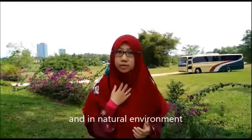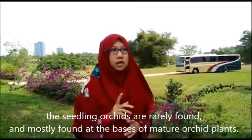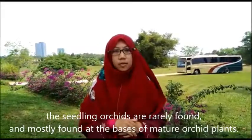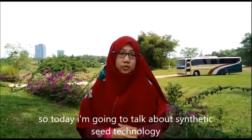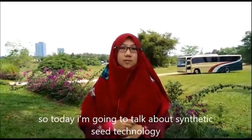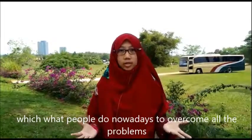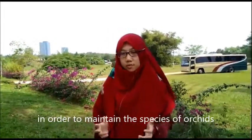And in the natural environment, seedling orchids are rarely found, and mostly found at the base of mature orchids. So today I'm going to talk about artificial seed technology, which is what people do nowadays to overcome all these problems in order to maintain the species of orchids.